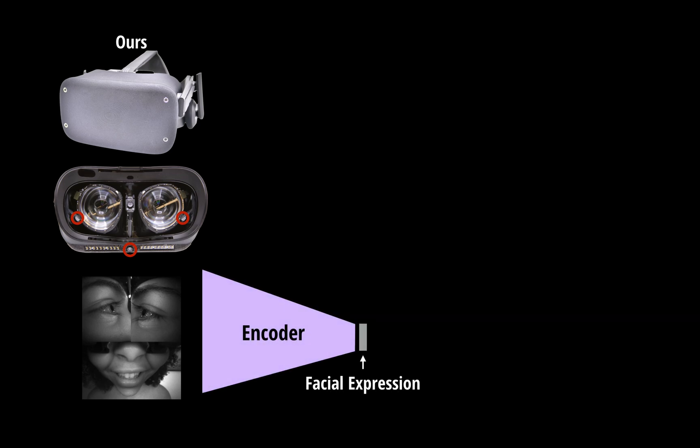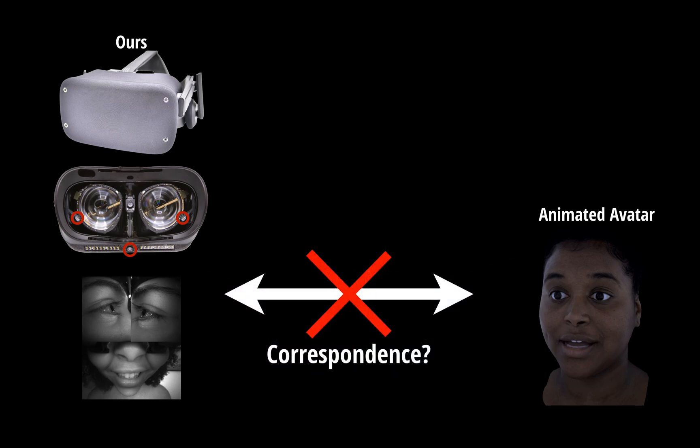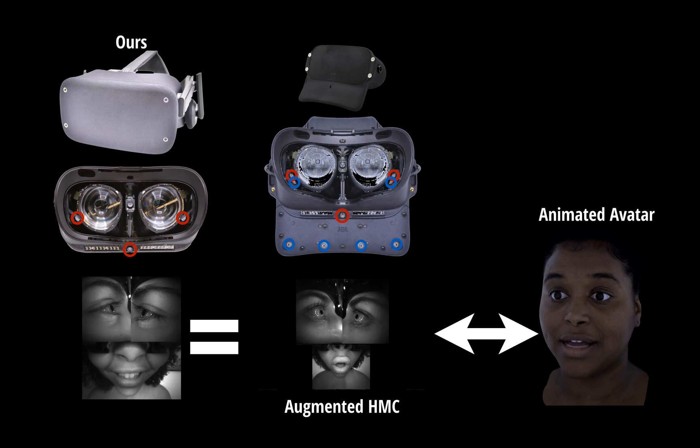Our goal is to train an encoder to convert input images to a facial expression code in real time. This code will later be decoded to a 3D avatar. However, there is no trivial way to get precise correspondence between input and output as training data. To solve this, we built another headset with six additional cameras at more accommodating positions to help establish correspondence. Once we correspond the nine-view images with the avatar, we can simply drop additional views to get the training data we need.